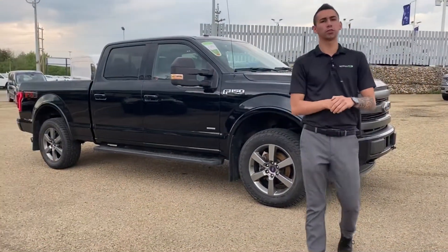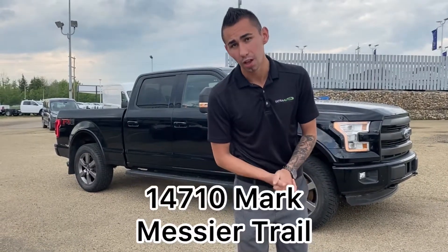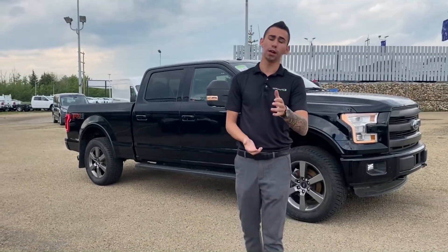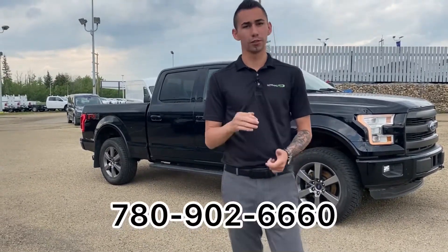So guys, if you'd like any more information on this truck or to schedule a test drive, come on down and visit us at 14710 Mark Messier Trail, or just give me a call and we'll schedule a drive or just make it yours. 780-902-6660. Talk to you soon, bye for now.